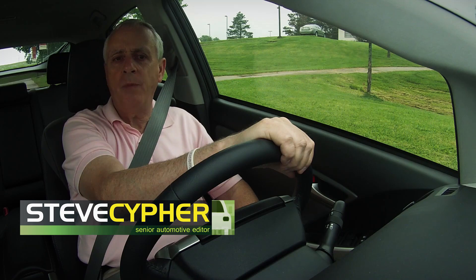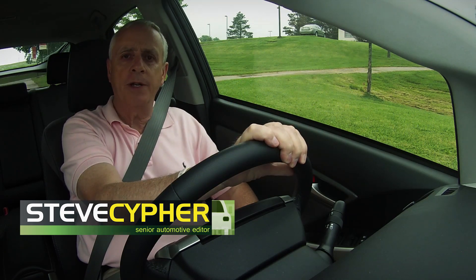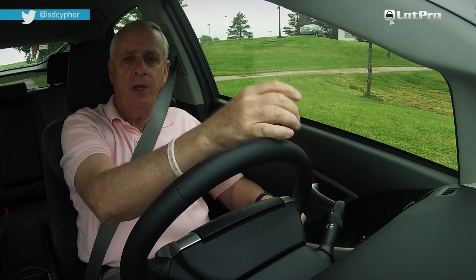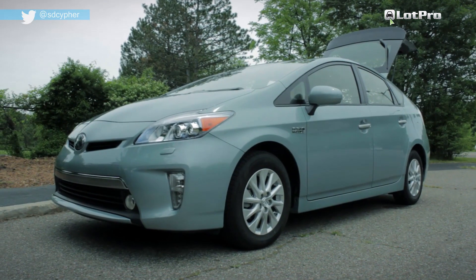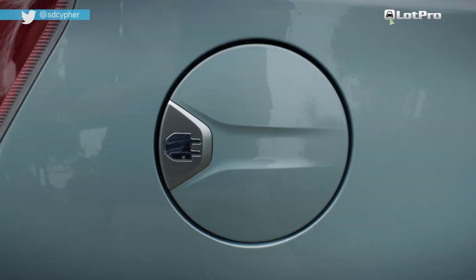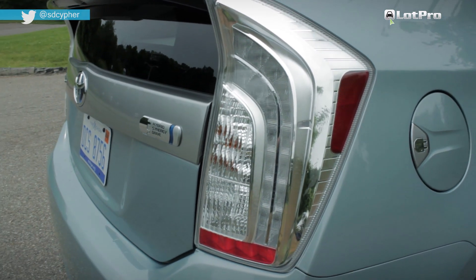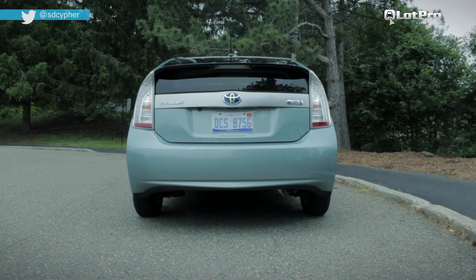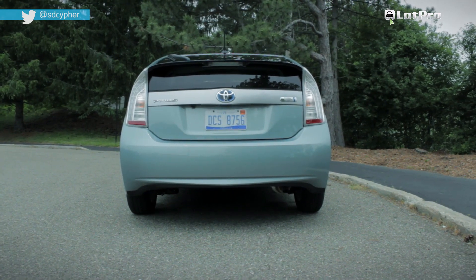The Toyota Prius Plug-In Hybrid was introduced in 2009 as a 2010 model and it still, to this day, represents the only Prius model that you can drive for more than a handful of miles on electric only power. Outside it shares the same body as a conventional hybrid but with an additional charging door located on the upper right quarter panel, and a brushed silver trim panel just below the rear window that replaces the conventional body color panel found on other Priuses.